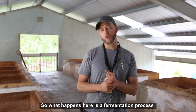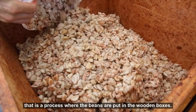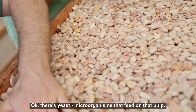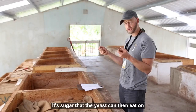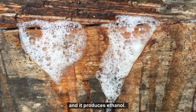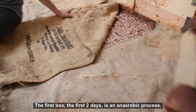That way we're not losing all those sugars that we use to accelerate the fermentation. What happens here is a fermentation process where the beans are put in wooden boxes. There's pulp on the outside of the cacao — yeast microorganisms feed on that pulp. Essentially the pulp is fuel, it's sugar that the yeast eat, and it produces ethanol — alcohol.